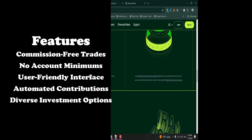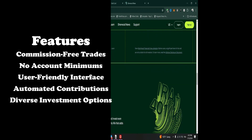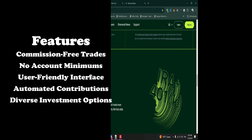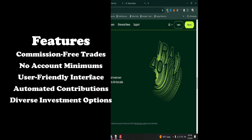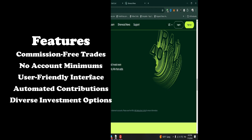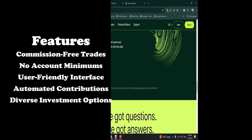User-friendly interface — a simple, intuitive platform suitable for beginners and experienced investors alike. Automated contributions allow you to set up automatic contributions to your retirement account. Diverse investment options provide access to a wide range of choices including stocks, ETFs, and options.